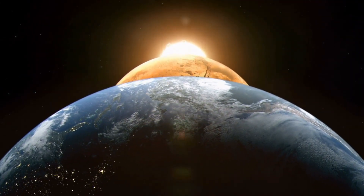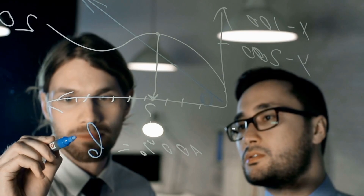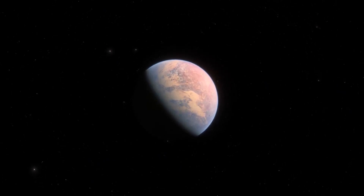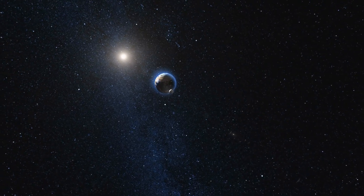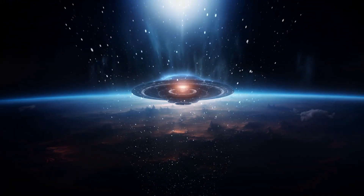One exoplanet in particular has captured the imagination of scientists and dreamers: Proxima b. A rocky world orbiting our nearest neighbouring star, Proxima Centauri, Proxima b could hold the key to proving we're not alone in the universe.